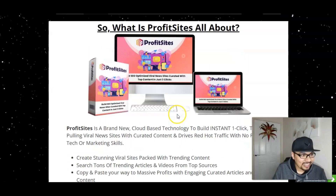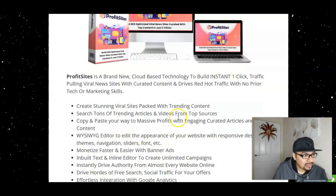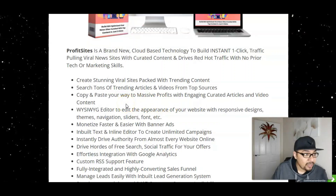In a nutshell, Profit Sites is a brand new cloud-based technology to build instant one-click traffic-pulling viral news sites with curated content, and drives red hot traffic with no prior tech or marketing skills whatsoever. Create stunning viral sites packed with trending content, search tons of trending articles and videos from top sources, and copy-paste your way to massive profits with engaging articles and video content.